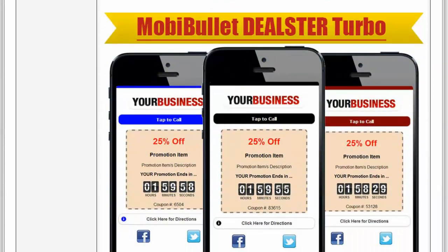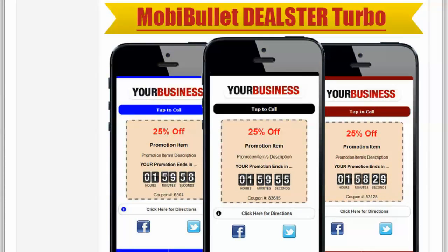The next version we came out with is called MobiBullet Dealster Turbo. With this version, you can generate mobile-friendly deal and promotion site pages. They include highly converting factors such as a countdown timer. We are going to be updating this, and members will receive a second version where the visitor puts their name and email before the promotion shows up, so we can capture leads ahead of the promotion. That's coming within the next seven to ten business days.